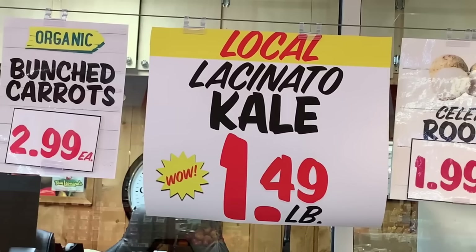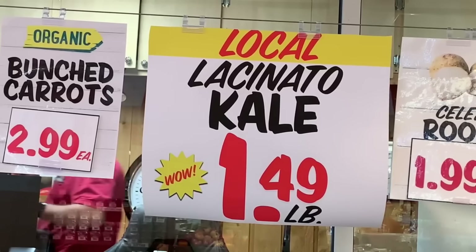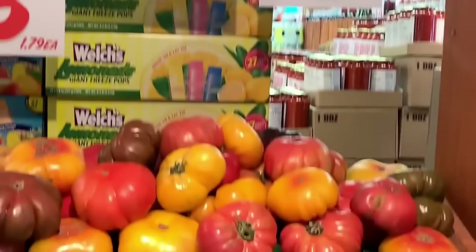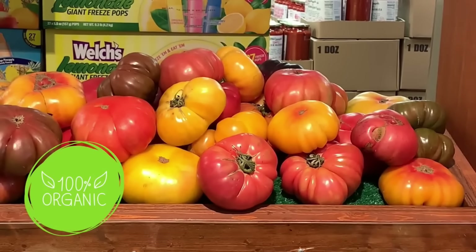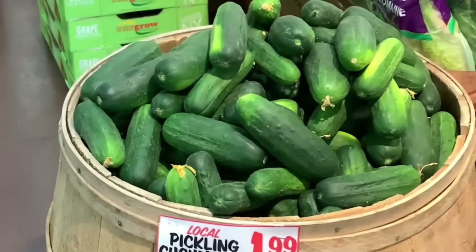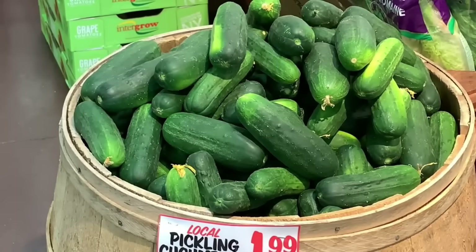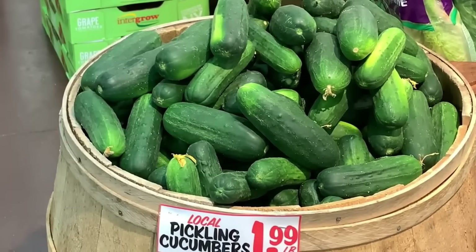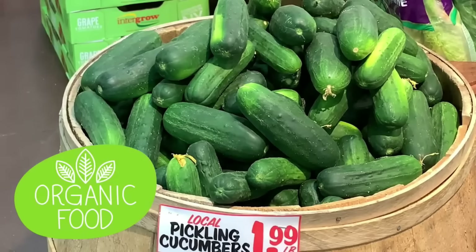When you talk to the produce manager, you get to learn these inside secrets and the price is really good too. Heirloom is another word to look for when you're looking for good quality produce. These heirloom tomatoes are also labeled organic, and yes, they look like heirloom tomatoes — nice, colorful, delicious, and maybe odd shapes or colors you're not used to. That doesn't mean they're less valuable; it actually means they might be more nutritious. Here we've got local pickling cucumbers — and according to the list the produce manager gave me, these are being grown organically. They're just not certified, so there you have another great value.